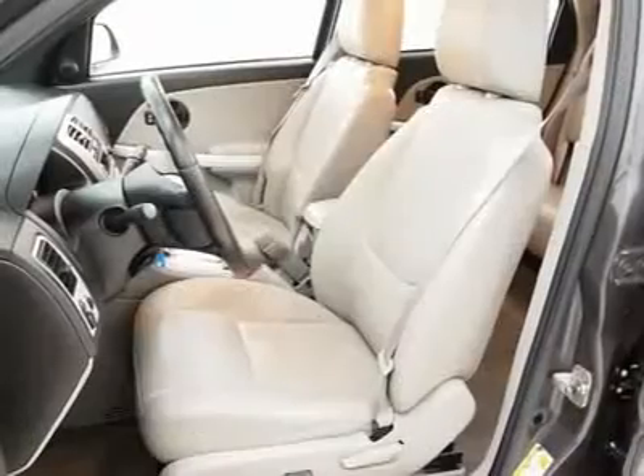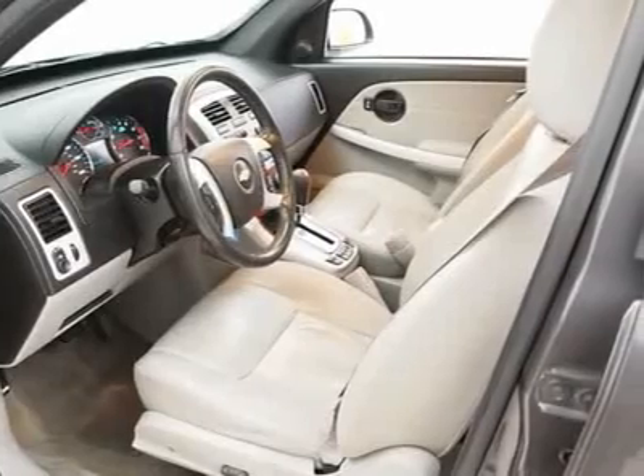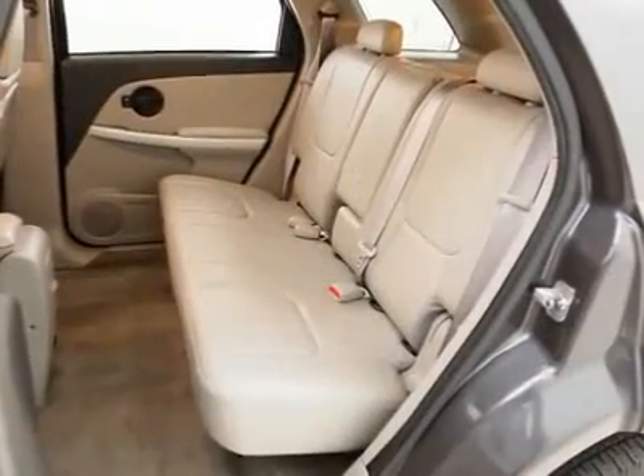Having gone through a rigorous 120-point ASE certified service inspection and a premium high-quality care maintenance program, you can be sure to find this vehicle in excellent condition both inside and out.